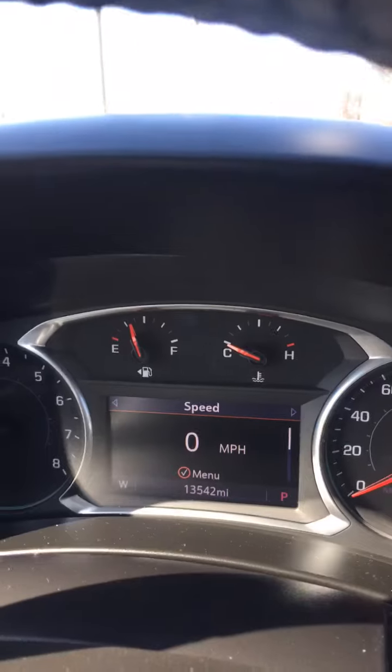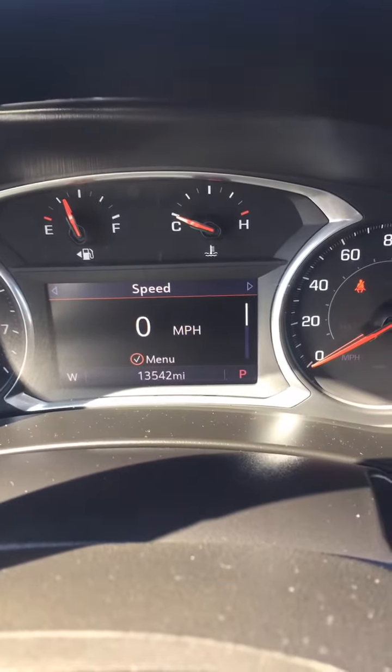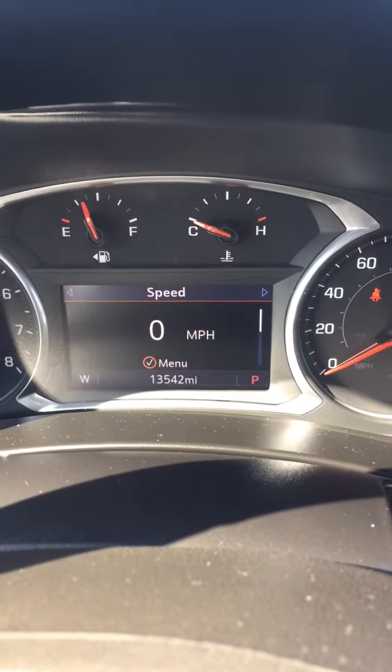Jay at Steichmann Chevrolet going to show you our 2019 Chevrolet Equinox. It's Summit White in color. It's an LT model. It has only got 13,542 miles on it.